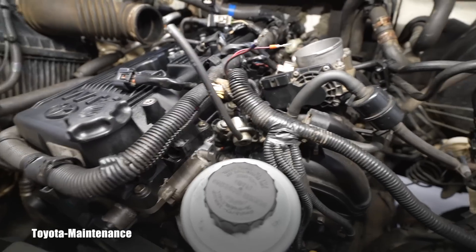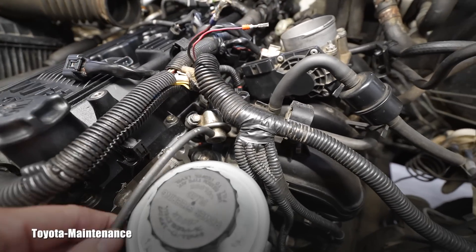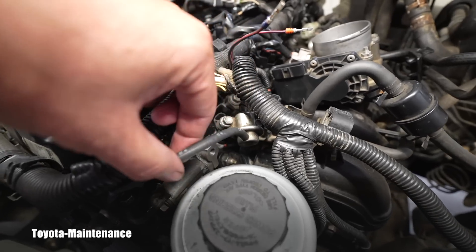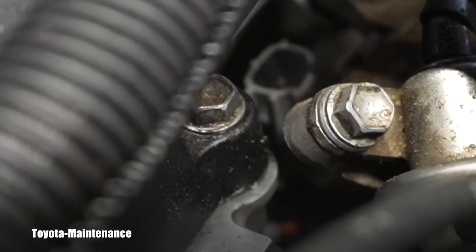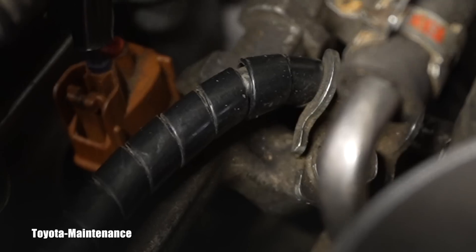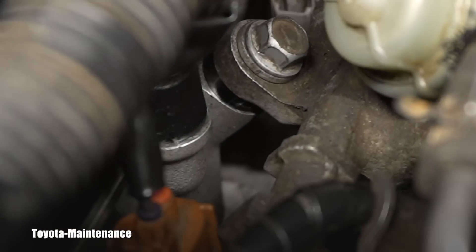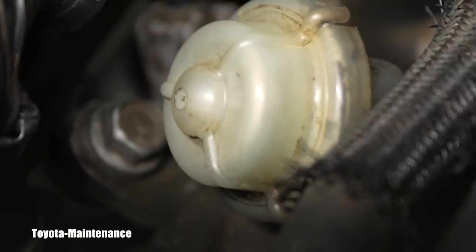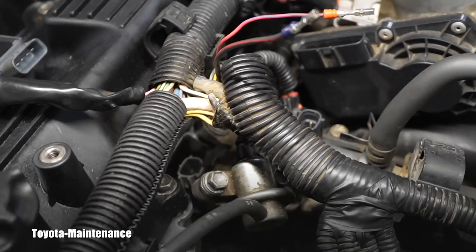I removed the rail to eliminate the number one injector as a cause — you can see it right there. Interestingly, some of the injector connectors are gray and some are brown. I swapped the injectors, connected the wiring harness back to everything, and put it all back together.